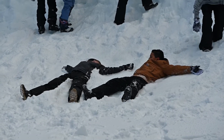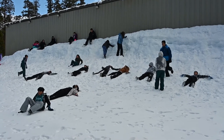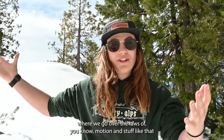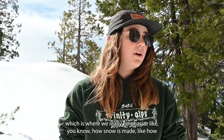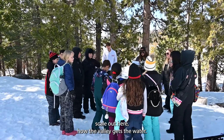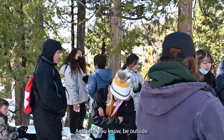We have snowshoeing. We also have a sledding activity where we go over the laws of motion and stuff like that. There's so much stimulation around here. We also have a snow pit digging class, where we really emphasize how snow is made, how the snowpack forms in California, and on a smaller scale, how the valley gets its water. I'm a steward of the earth and this is a great way to work with young people and also be outside.